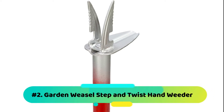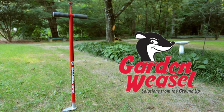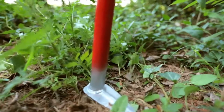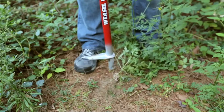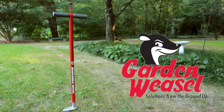Number 2: Garden Weasel Step and Twist Hand Weeder. The Garden Weasel Step and Twist Hand Weeder is a nicely designed tool for collecting nuts and other objects. It is safe, hence the best deal. The model has a durable construction, long handle, and a thumb release mechanism for ease of disposing of the residue. It is also easy to assemble and has a warranty.